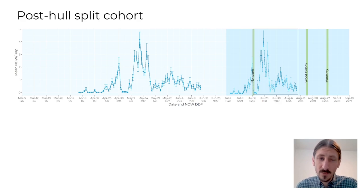Simply put, insecticide residues only last so long. Therefore, if the post-hull split cohort occurs over multiple weeks, a single hull split spray may not provide adequate protection. Therefore, if you have sustained trap captures for multiple weeks or a history of damage, you may want to consider a bracket spray in addition to your hull split spray.